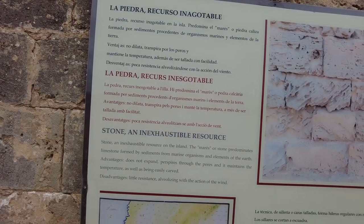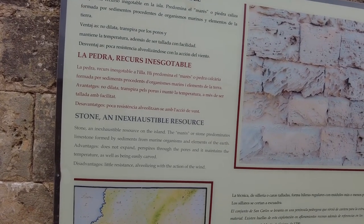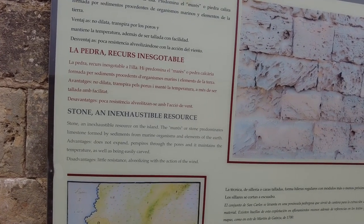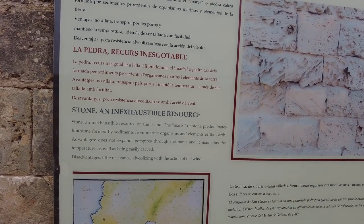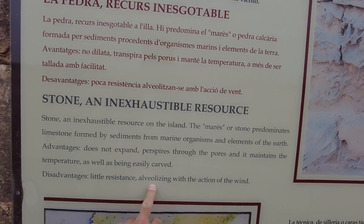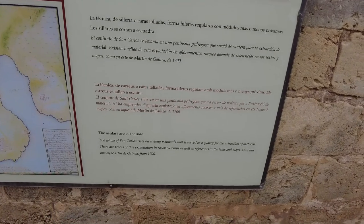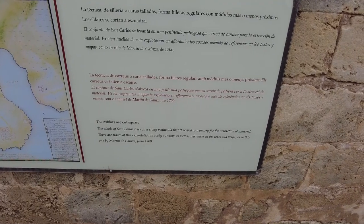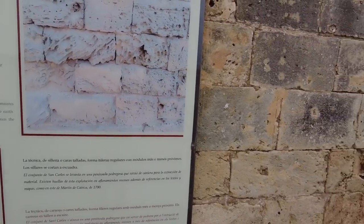Hey, information - any of it going to be in English? Stone - inexhaustible resources on the island. The mares stone predominates, limestone formed by sediment from marine organisms. Advantages: does not expand, perspires through the pores, maintains temperature, and is easily carved. Disadvantage: little resistance, alveolizing with the action of the wind. The ashlars are cut square - the whole site rises on a stony peninsula that served as a quarry for extraction. Oh, so that's what these stones are - gotcha.